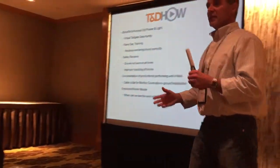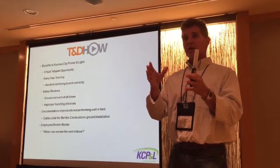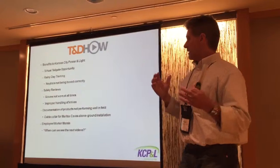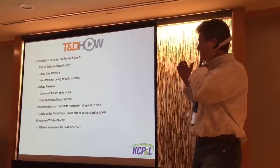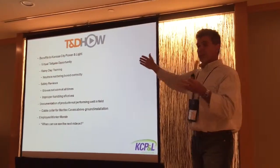The written tailgate gets boring — it's the same thing every time. Guys are looking around while the tailgate briefing goes on. If they have a video of something they can visually see in front of them, we hope that's going to make it better. You can see the possibilities from this setup. The benefits to us — obviously — is a virtual tailgate opportunity.